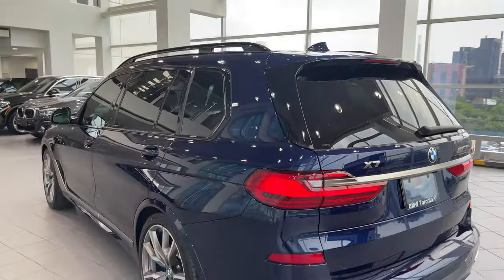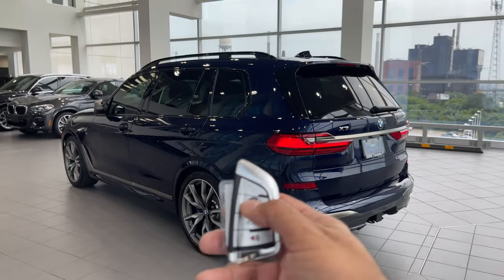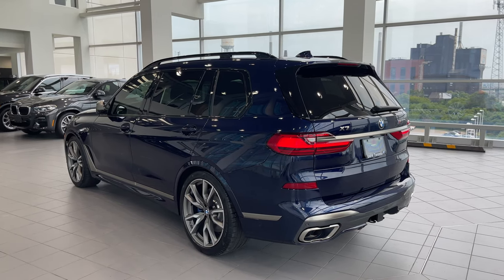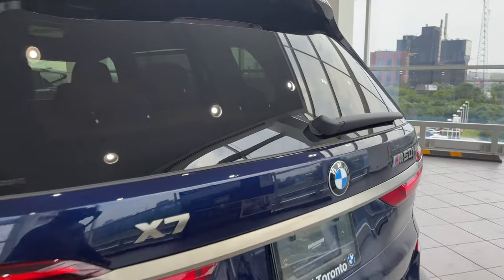Let me show you the remote engine start. Push the lock button — which is the BMW logo — three times: one, two, three, and the car starts up. The exact same way I can switch off the engine with the same lock button: one, two, three and let go.